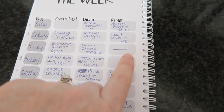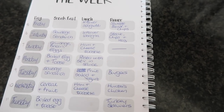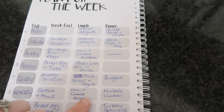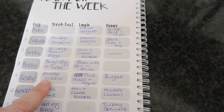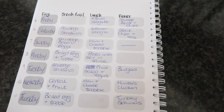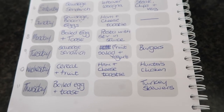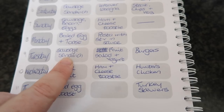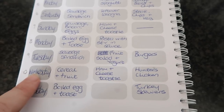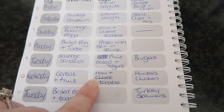I will be doing a recipe on hunters chicken very soon. Tuesday I'm going to have a sausage sandwich — I bought 32 sausages and I grill them so they're a little bit more healthy — and then I'll have a fruit salad and yogurt, and then I'm going to make homemade burgers.